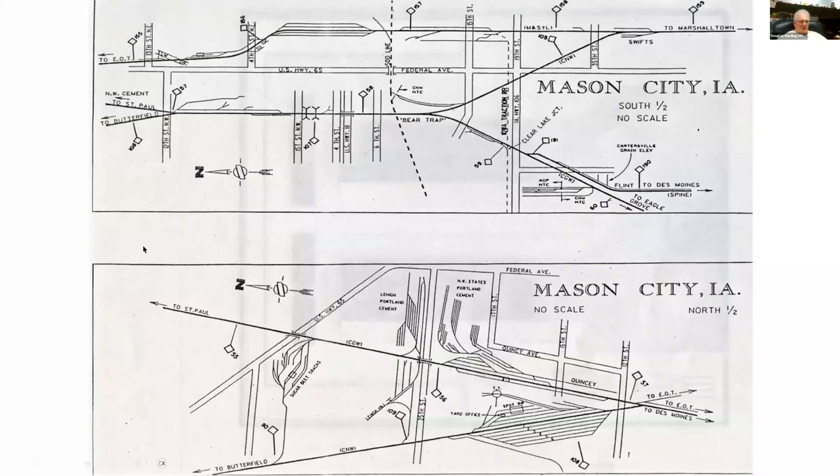Here are some stylized line drawing maps showing some of the different track areas. This is showing the area they called the bear trap — where those west side lines all came in together and then separated again. Northwestern going off that way, Great Western and Rock Island going off down through here, the trolley lines crossing. The lower one is showing the cement plants and the sugar beet tracks, and this is the Northwestern yard over on the west side of Mason City. You can see there was a lot of railroads in this town with a lot of activity and a lot of industry.